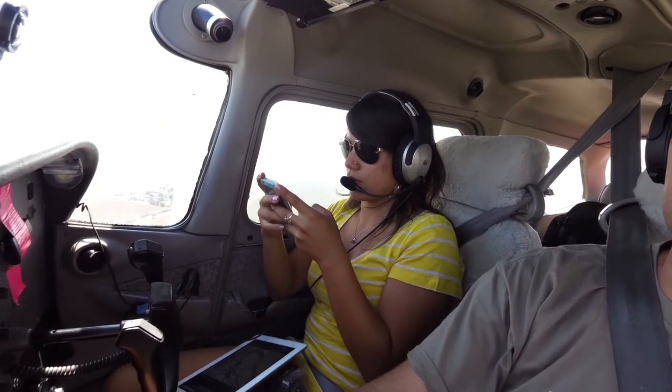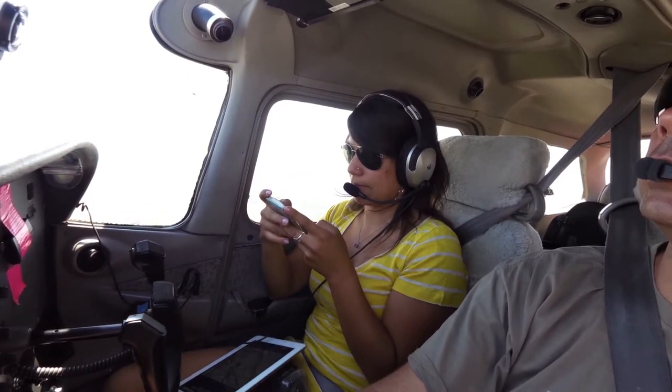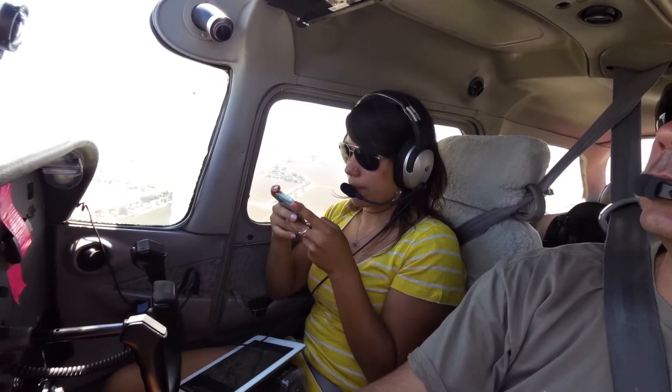Merced Regionals, Cessna 352 Sierra Pampa. We are 2 miles north and inbound for landing.